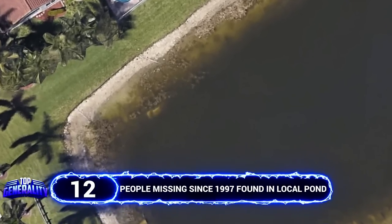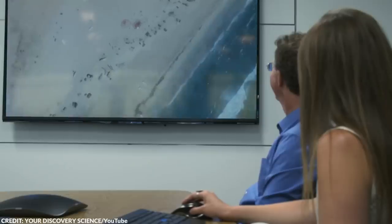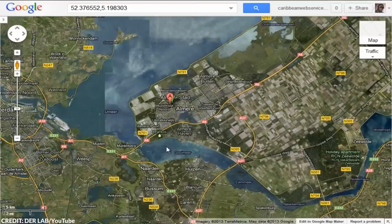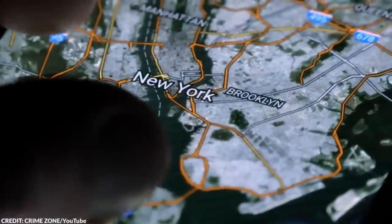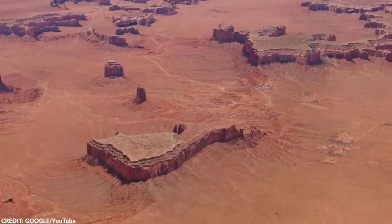In 2019, an internet user put an end to a decades-long mystery with the help of Google Maps. Google Maps utilizes photos taken by vehicles on land, and they also use satellite and aerial images taken by cameras on satellites and aircraft. This was how a Florida man discovered a car that was submerged in their local pond for more than two decades.